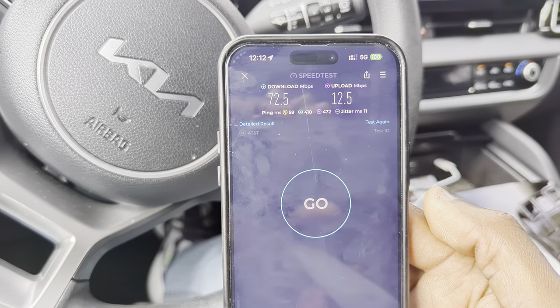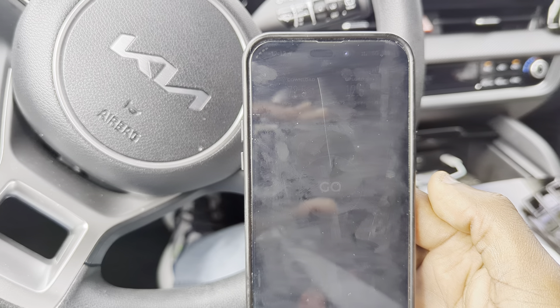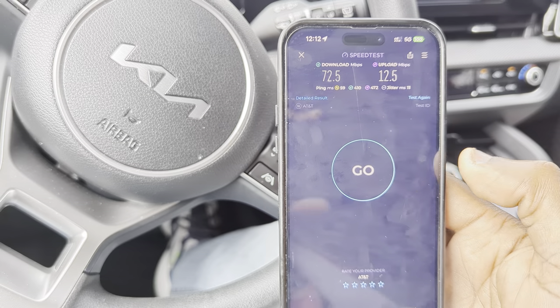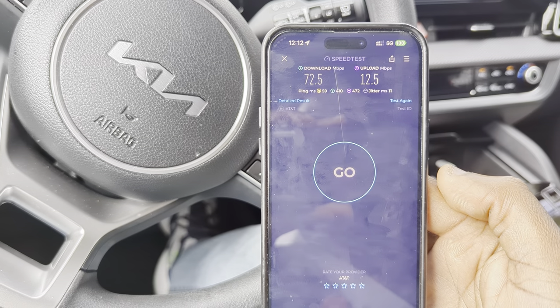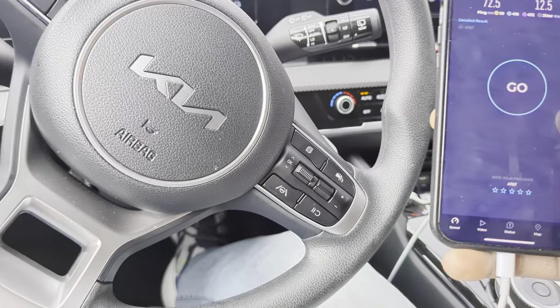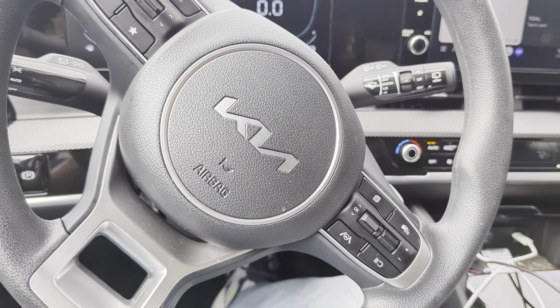We have 59 for the ping time — pretty typical for AT&T. The upload is the best I've seen so far at 12.5 megabits. 72.5 for the download and 11 for the jitter — not bad for low band at all. Of course we're gonna do a test and I'm sure they'll do just fine.